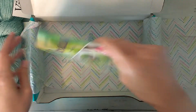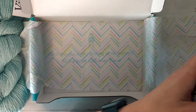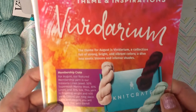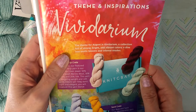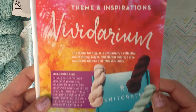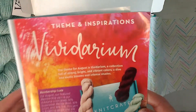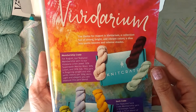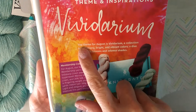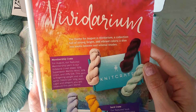And then we have the book, and it is for August. It looks like next month's theme is Paradise, and this month's theme is — I can never read this stuff — Vivid Arium, I think. And I can see it here: Vivid Arium, yes, that's what it was. The theme for August is Vivid Arium, a collection full of strong, bright, and vibrant colors — a dive into exotic blooms and intense shades.